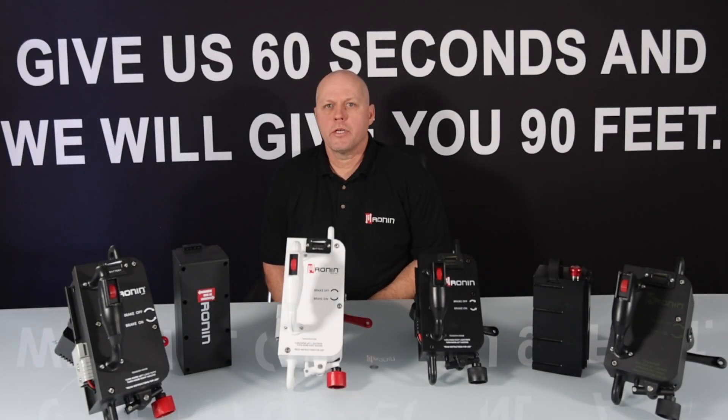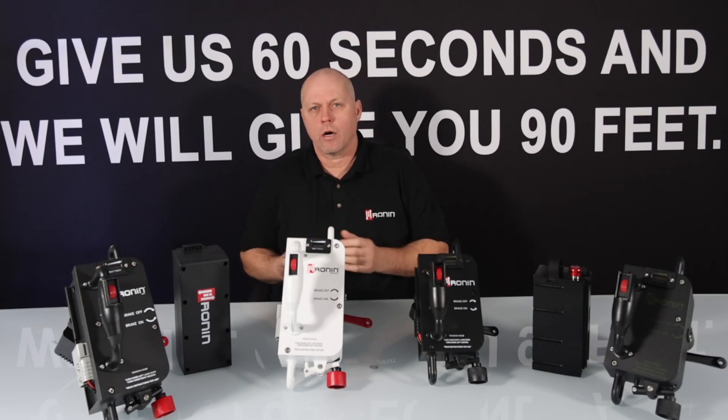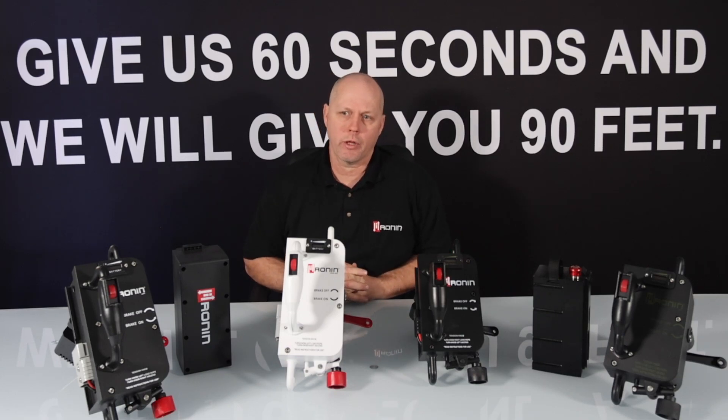This is Brian Bertrand, Ronan CEO, welcoming all our customers to 2023. I wanted to take this opportunity to walk our customers through some of our changes and the new products that are available for the 2023 calendar year, specifically on our power sender lines.